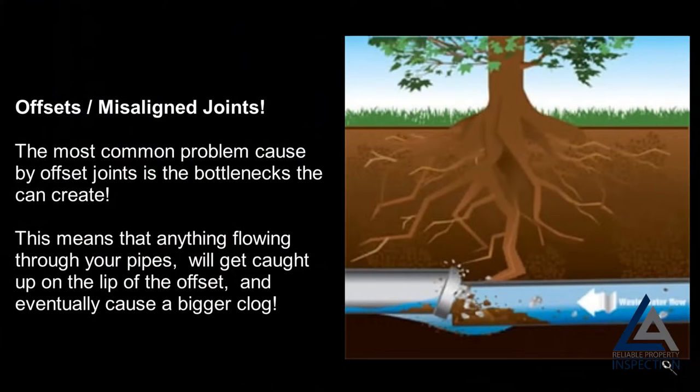Offsets and misaligned joints: the most common problem caused by offset joints is the bottlenecks they can create. This means that anything flowing through your pipes will get caught up on the lip of the offset and eventually cause a bigger clog.